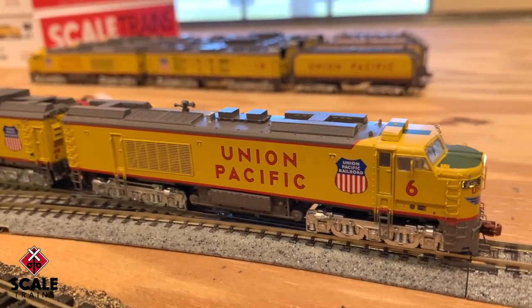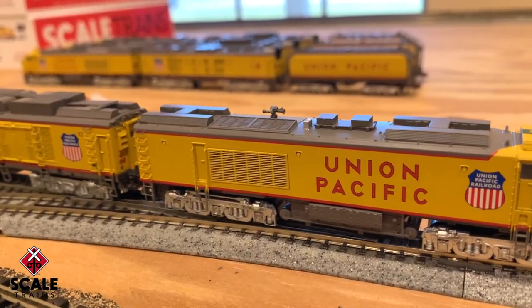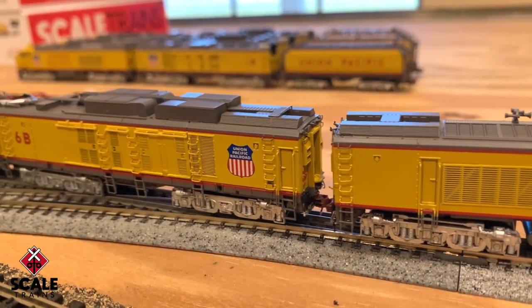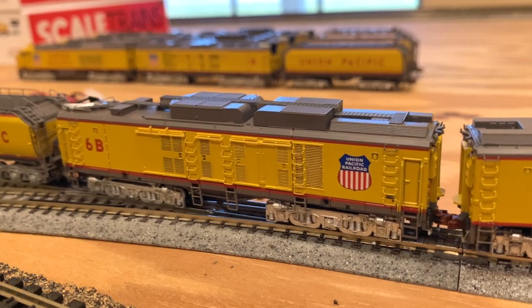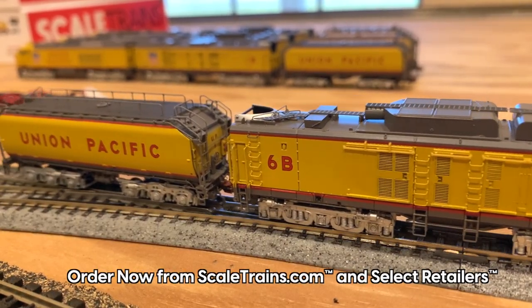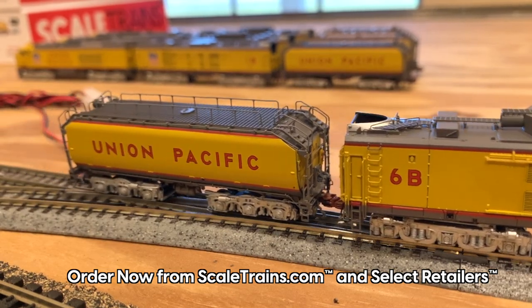As the epitome of high-horsepower locomotive technology, Union Pacific's G-Tel 8500 horsepower Big Blow turbine is one of the most iconic locomotives of the 1950s and 60s. Order your favorite road numbers today from scaletrains.com. Thanks for watching!